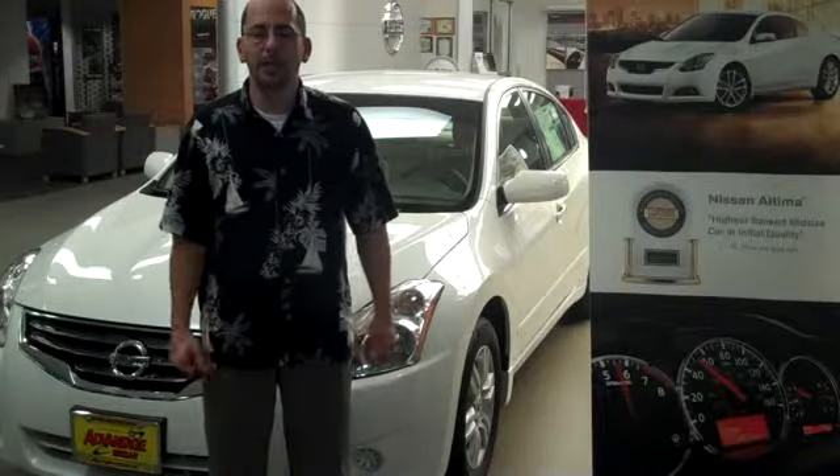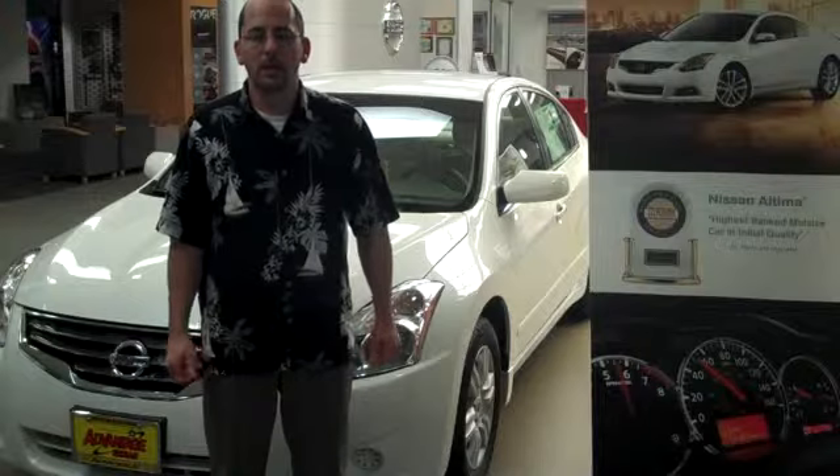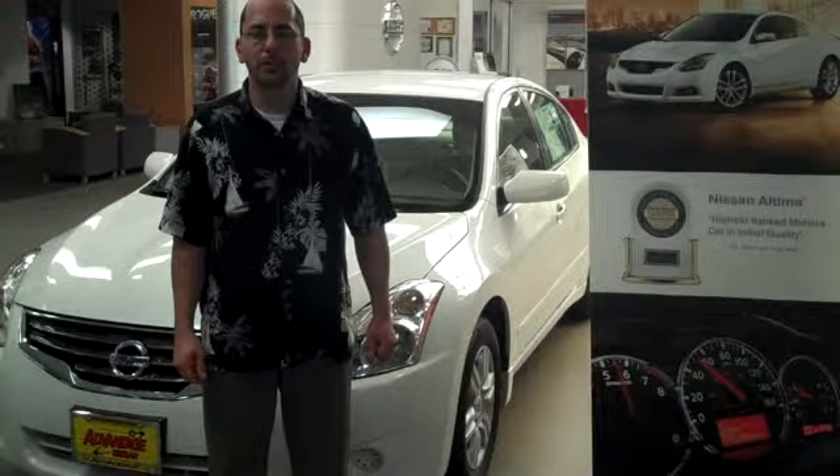Consumer Digest rates the Nissan Ultima a best buy — a car not to be mistaken for any other on the road today.